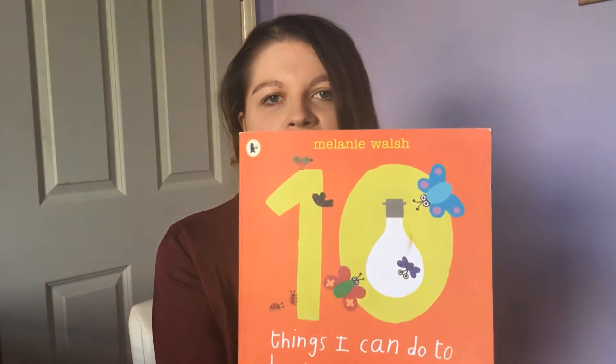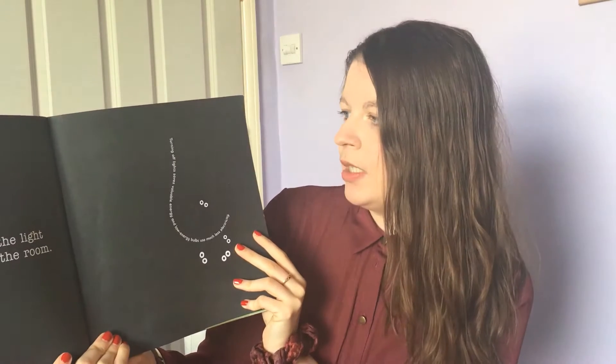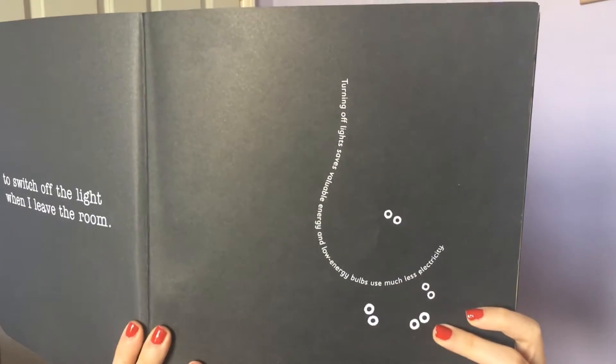So, '10 things I can do to help my world.' I remember to switch off the light when I leave the room. Turning off the light saves valuable energy, and low energy bulbs use much less electricity.